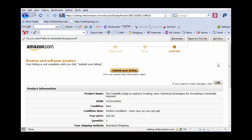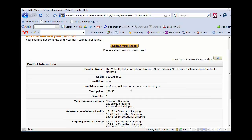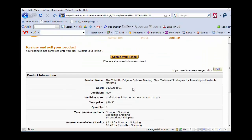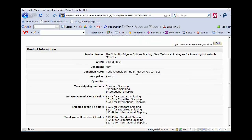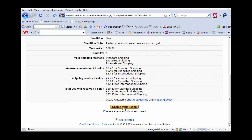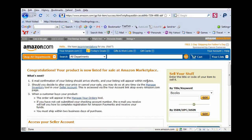What you get is a page that basically says here's all the information — just double check it to make sure you are entering everything correctly. If you need to edit it, you can click on the edit link on the right. Otherwise, all you have to do is click the submit your listing button and you are done. Your book is now for sale on Amazon.com. It says, congratulations, your product is now listed for sale at Amazon Marketplace.